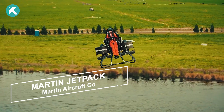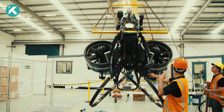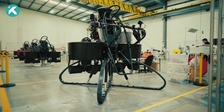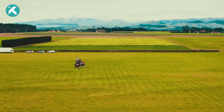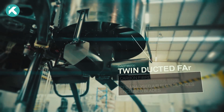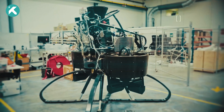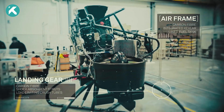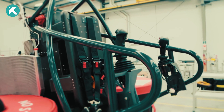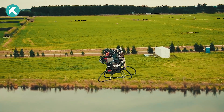Now let's talk about the Martin Jetpack, a game-changer in emergency response and specialized missions. Developed by the Martin Aircraft Company, this compact jetpack offers swift deployment. Powered by a gasoline engine, the two ducted fans provide lift and propulsion while minimizing noise emissions. The cockpit-based controls, including a joystick, give the pilot complete command over altitude, speed, and flight direction.